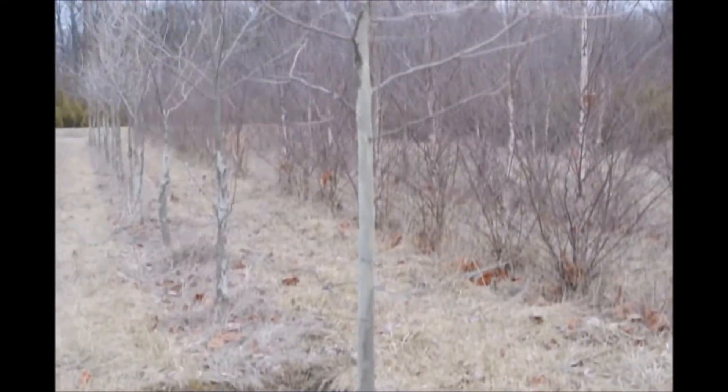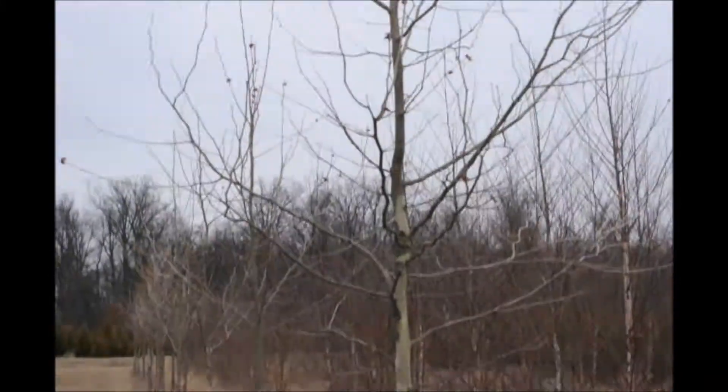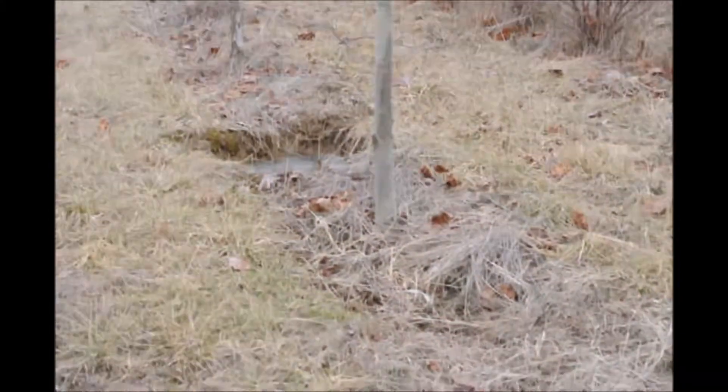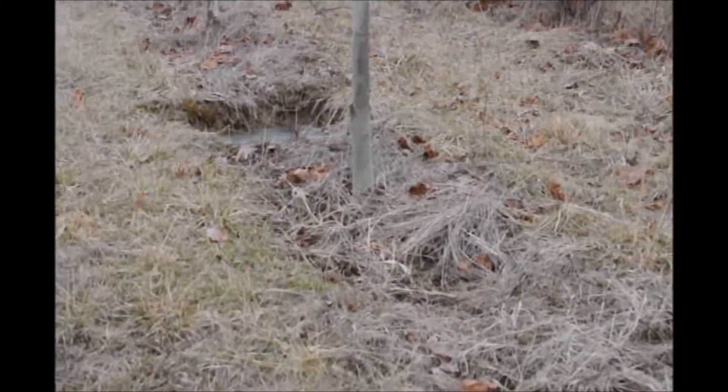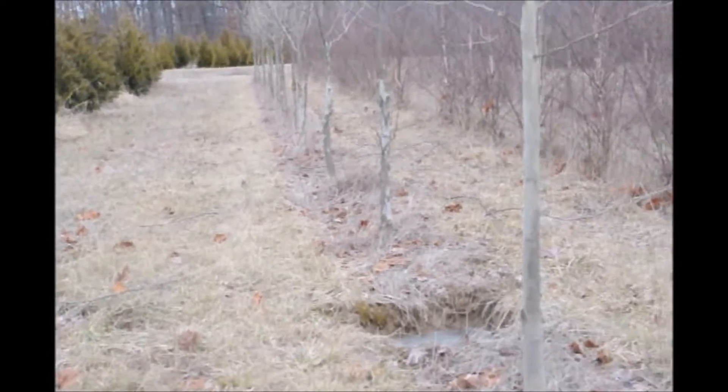This is an American sycamore at Highland Hill Farm. It's been in the ground for three years, about two and a half inches in caliber for that first one. The rest of them are a tiny bit smaller, but we do have the Native American sycamore.